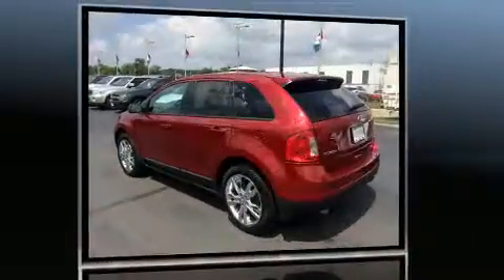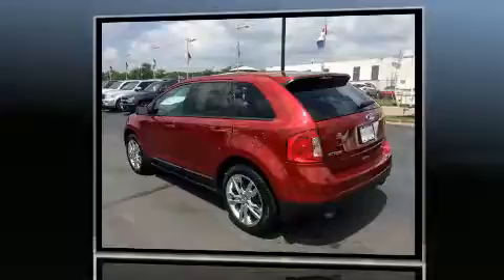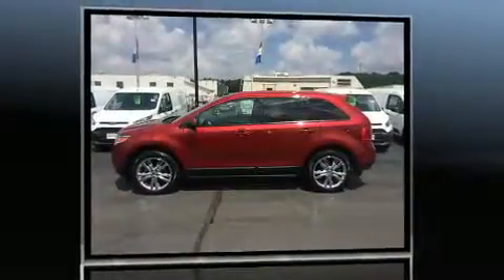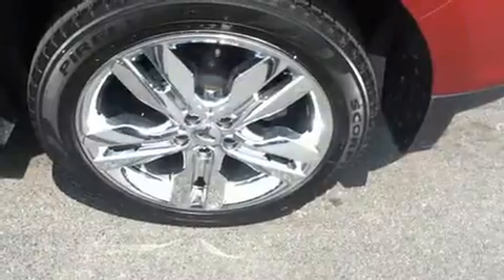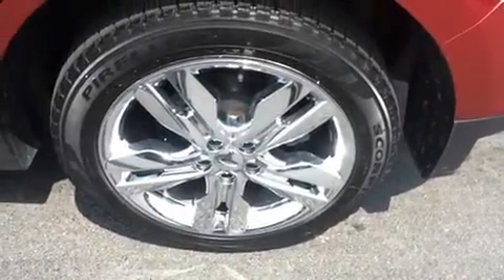It distinguishes itself from the competition with features such as front and rear reading lights, one-touch window functionality, a tachometer, front dual-zone air conditioning, heated door mirrors, and a split-folding rear seat.